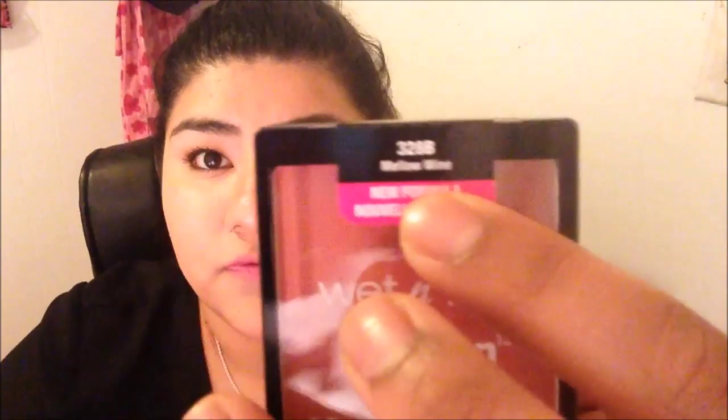The next thing I bought at Target is a blush. I've been looking for a nice blush and I bought this one from Wet n Wild for $2.99, in the color Mellow Wine. It comes with a small brush — still in the plastic — and this is the color Mellow Wine.